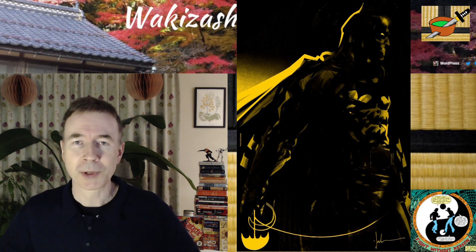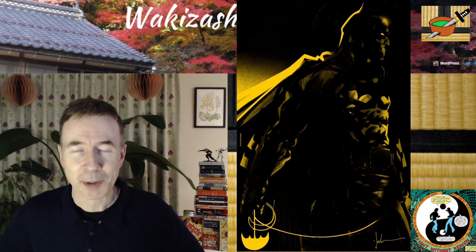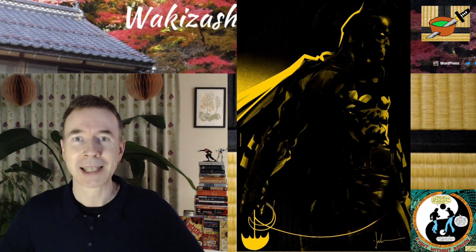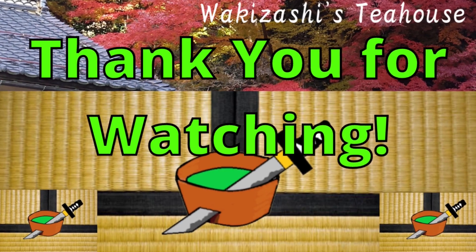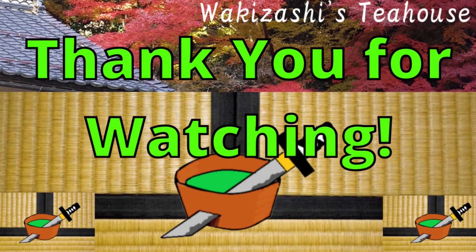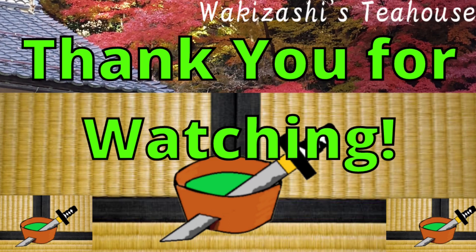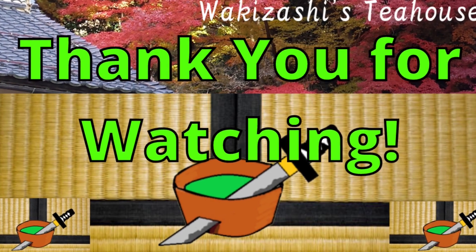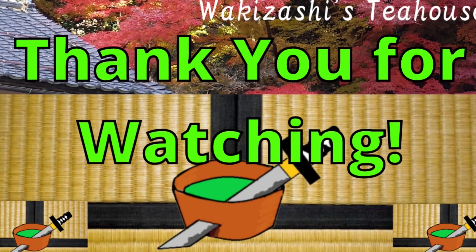Thank you so much for watching. Please leave me a comment — let me know what you think about the story and the video. I'd love to hear from you. This is Grey from Wakisashi's Tea House, signing off for the night. Matane. Wakisashi's Tea House — please subscribe. I'll see you next time. Bye-bye.